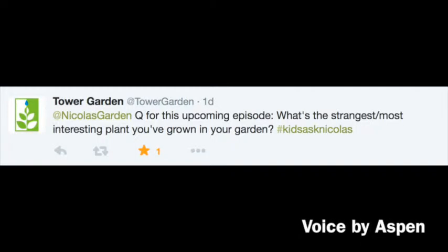Tower Garden asks, which is the strangest, most interesting plant you've grown in your garden? Tower Gardens, that's a great question. I would normally show you what I'm growing in my Tower Garden, but I'm here in Leavenworth, Washington, so I can't really do that.